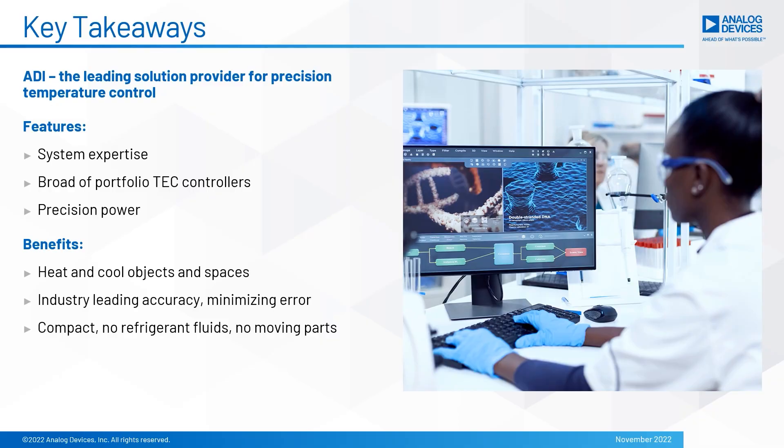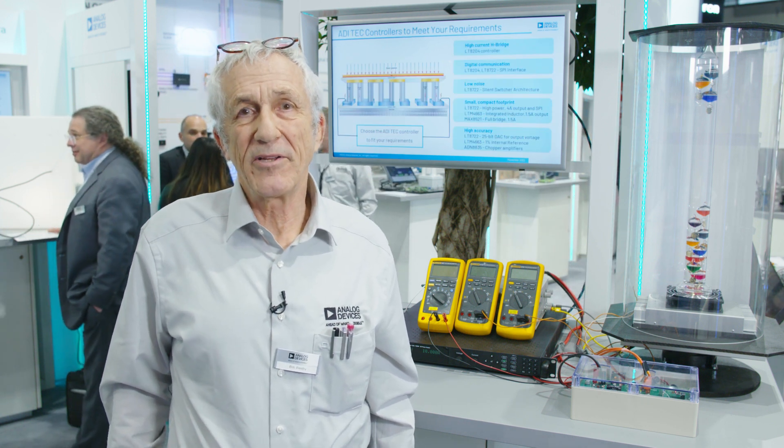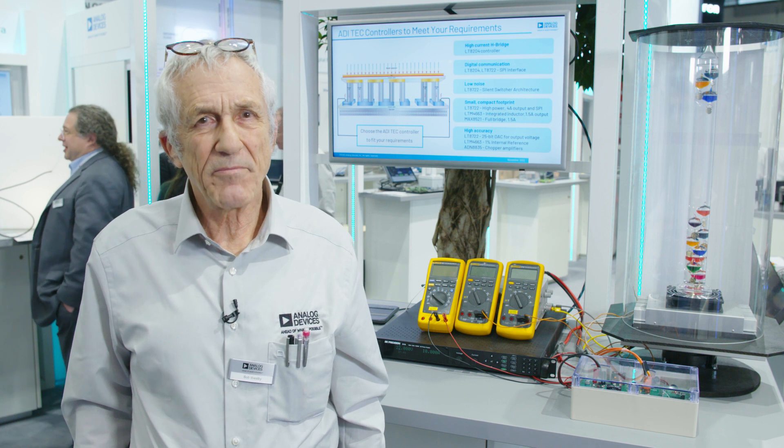Analog Devices customers now have off-the-shelf solutions for very high power TEC controllers that can provide significant cooling without losing the accuracy necessary for precision temperature control. Our customers can now expand their thermoelectric cooler capability into areas they might previously have thought too difficult — they can go beyond what they had thought possible.